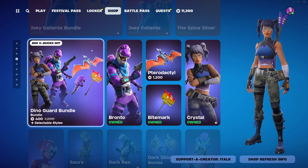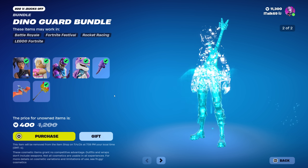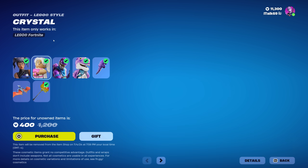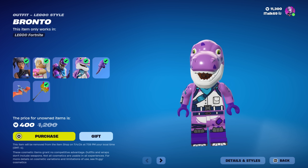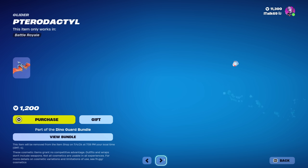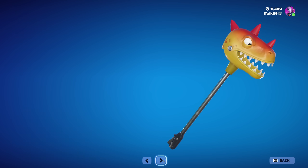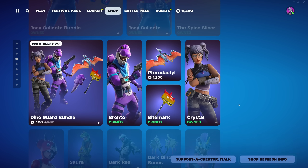Interestingly, I was given the jam tracks for Thursday earlier than I should have — I got them today, so I'm wondering if they dropped early. Bronto and Crystal are also back in the shop, and it looks like they brought back all the dinosaur skins today.